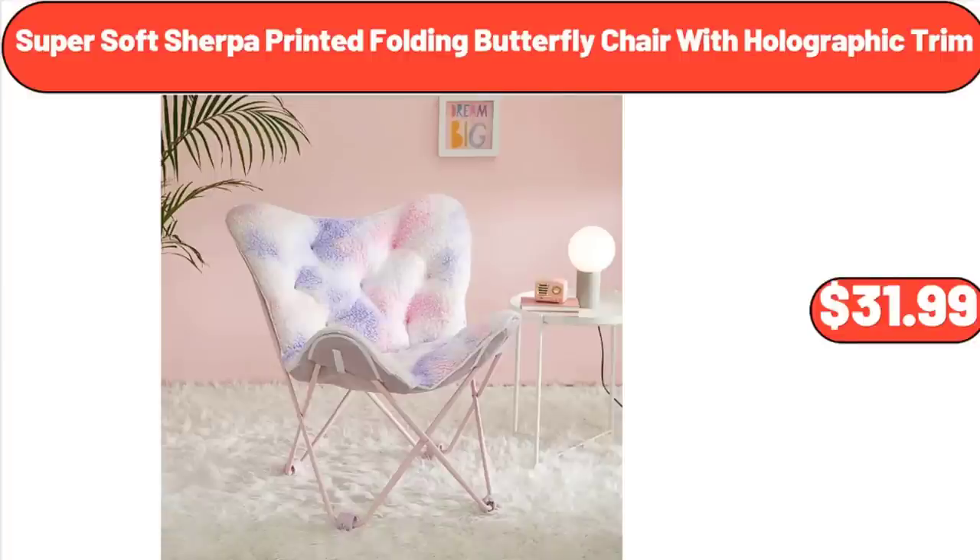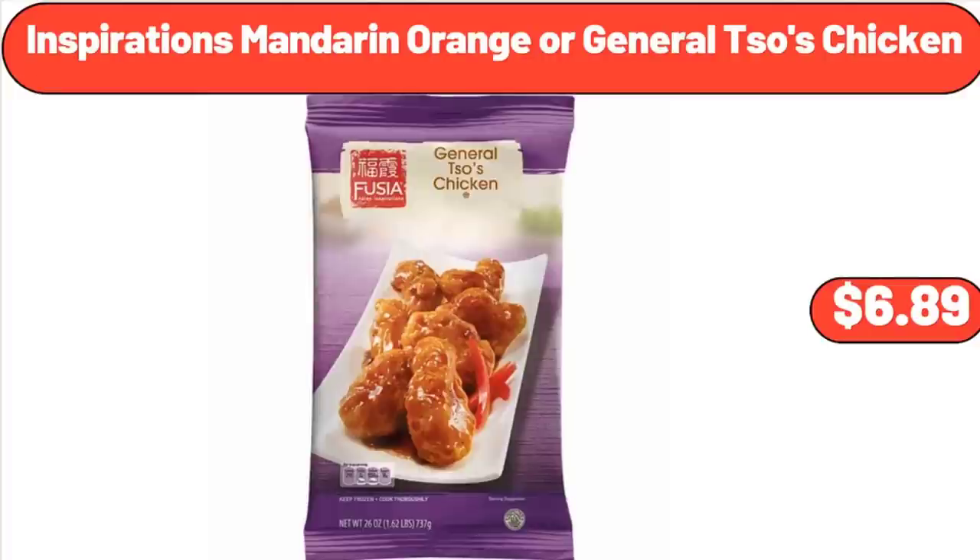Super Soft Sherpa Printed Folding Butterfly Chair with Holographic Trim, $31.99. Inspirations Mandarin Orange or General Tso's Chicken, $6.89.